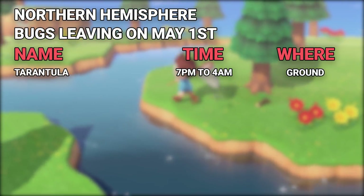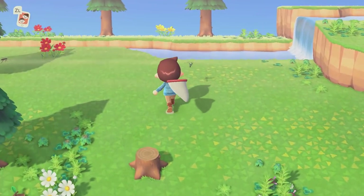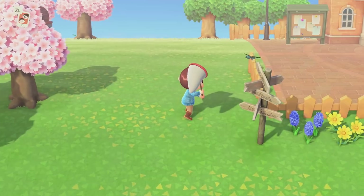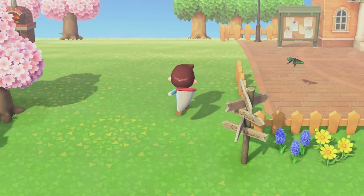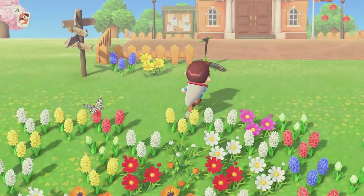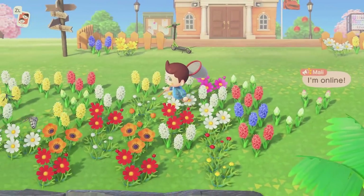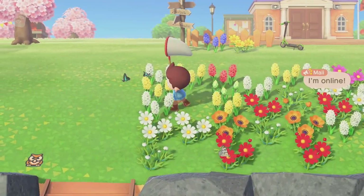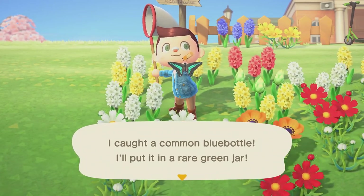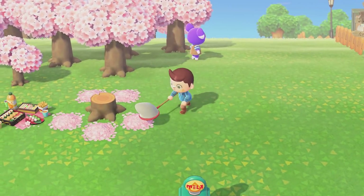The only bug leaving on May 1st is the Tarantula. So if you haven't caught a Tarantula yet, you're going to want to make sure that's a priority, as if you don't catch one before May 1st, you won't have a chance again until November. Some of the new butterflies can be pretty rare — I've only seen one Agrius Butterfly in my town, I've seen a couple Atlas Moths but those are pretty expensive, and I just finally saw my first Madagascan Sunset Moth the other day. I still haven't seen a Raja Brooks Birdwing yet, but that could just be that I'm usually playing at night. These butterflies and moths are at least returning to the game, so you'll still have plenty of time to catch most of them.